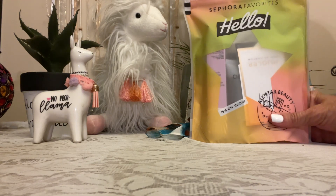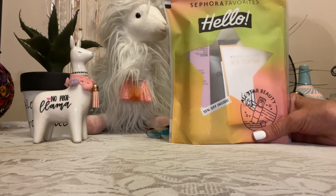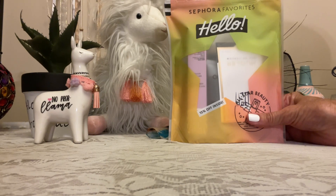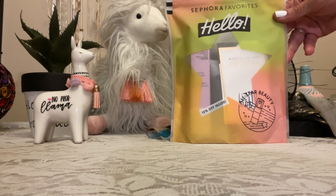I want to share with you what I got at Sephora online for under $11 with shipping. It comes in this bag, it's called 'Hello Sephora Favorites.' I already opened the other one but I want to show you what I got for $11.